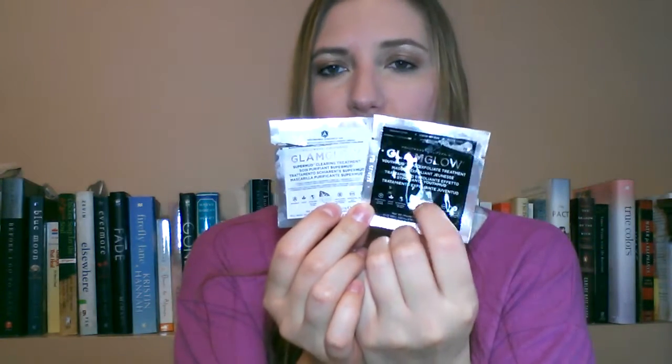I got a couple of samples from Sephora — the Glam Glow, which I was super excited to try. I got the regular Youth Mud Tingle Exfoliate Treatment and the Super Mud Clearing Treatment — a white one and a black one. I prefer the black one; I saw more results from it. It's geared more toward acne — basically a clay mask you put on, and you can literally see all the holes from your pores as it sucks out the dirt and oils. It looked disgusting how it got everything out, but after I washed it off and looked in the mirror, it was like I had no pores anymore. That's something I'd want to use on a special occasion. I would love to purchase it in the full size, but I'm mulling it over because it's like $69 for the full size.